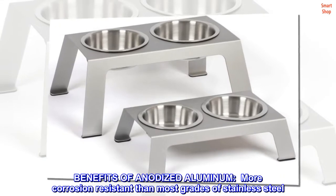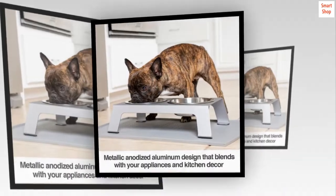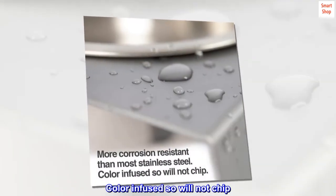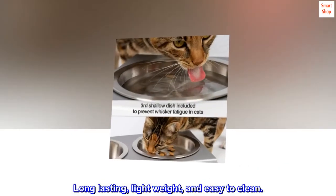Benefits of anodized aluminum: more corrosion-resistant than most grades of stainless steel, color-infused so will not chip, long-lasting, lightweight, and easy to clean.